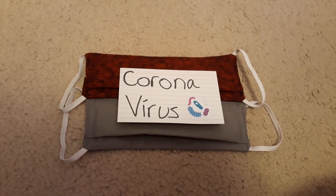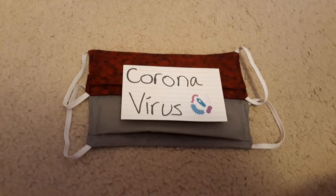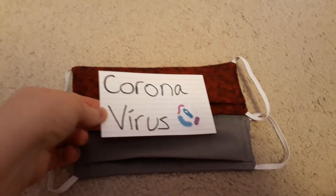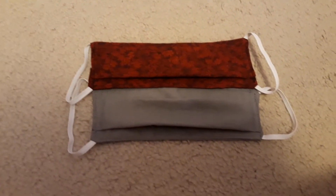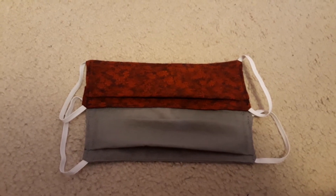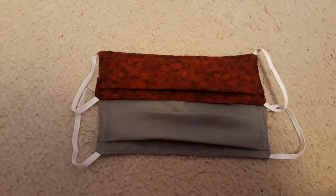Hello everyone, today I'm going to be talking more about the coronavirus, but particularly I want to talk about one way to prevent yourself from getting the coronavirus, and it's these things. They may not look like them, but they're face masks and they often protect our face from airborne particles of the coronavirus.